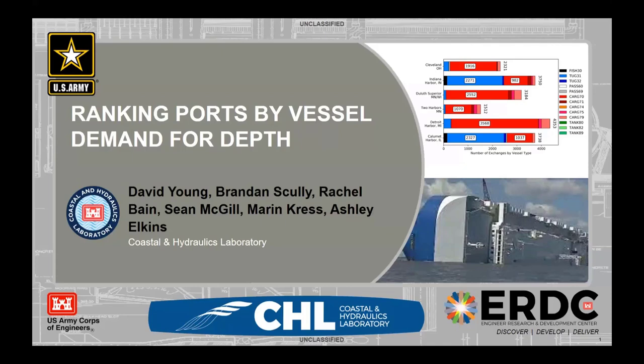What we'll be talking about today is using AIS data to measure how the ships in our navigation channels are coming to the bottom — how much they demand the deepest parts of the channels that we pay to dredge — and how we can use that information to rank ports by how high the vessel demand is for the bottom of those channels.